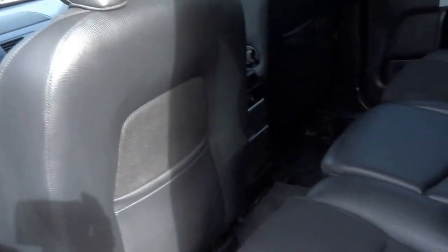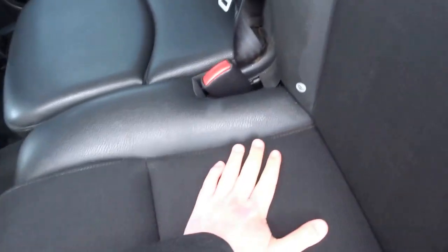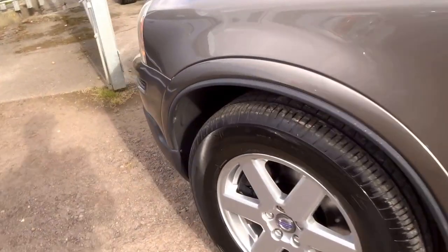Coming into the back, you've got this two-tone half leather, half velour upholstery with Isofix mounts. With seven seats, access to the back is very straightforward — this folds completely forward and completely flat. You've also got a roller blind in the back and electric windows all round.